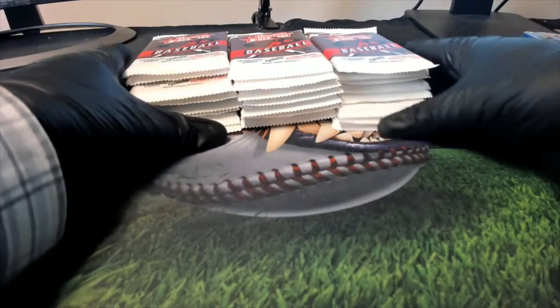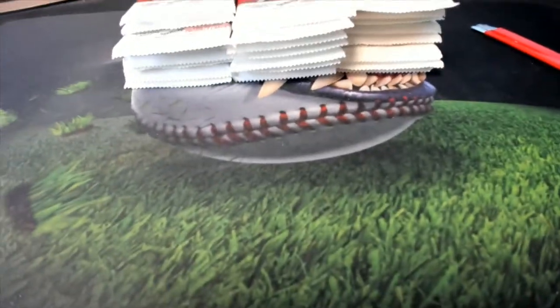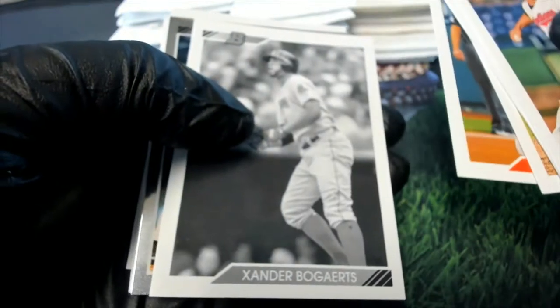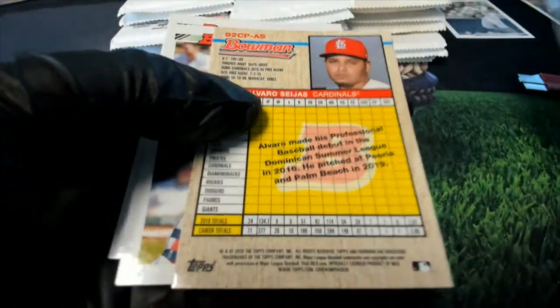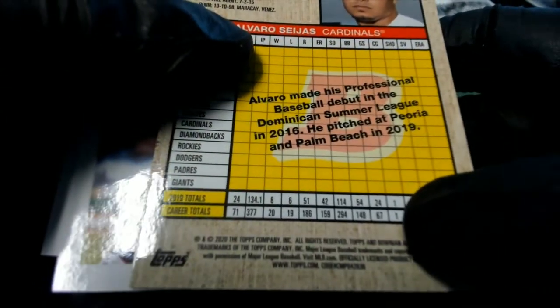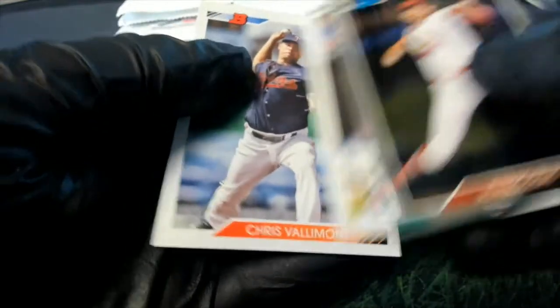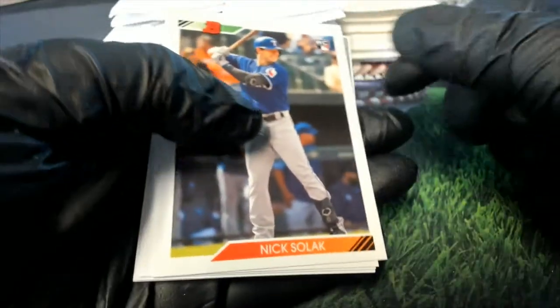Alright, let's do some pack ripping, some box breaking, and see what we can find in Bowman Heritage — there are no trades, it's time to rip some Heritage. Nice one there for the Red Sox owner, Bishop. And we're always looking for a variation — the code will be 35, so that's a 36.